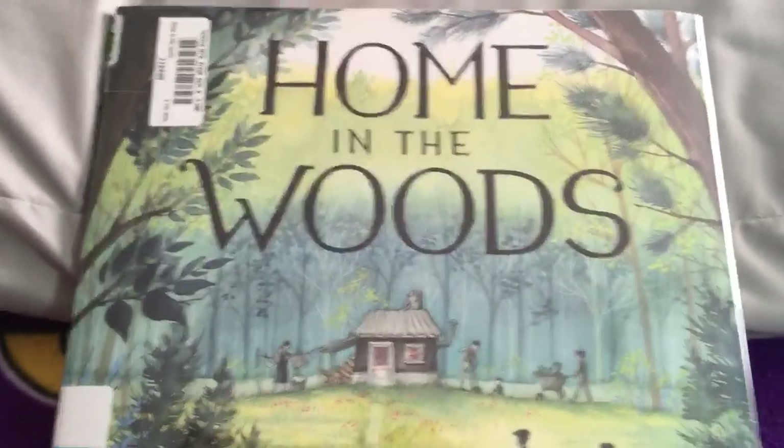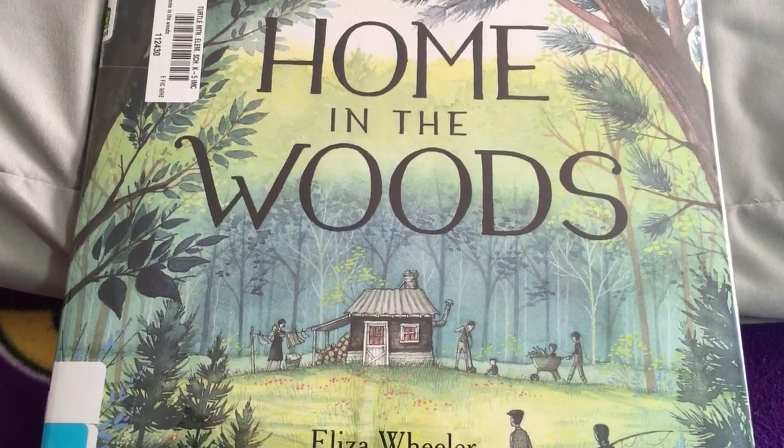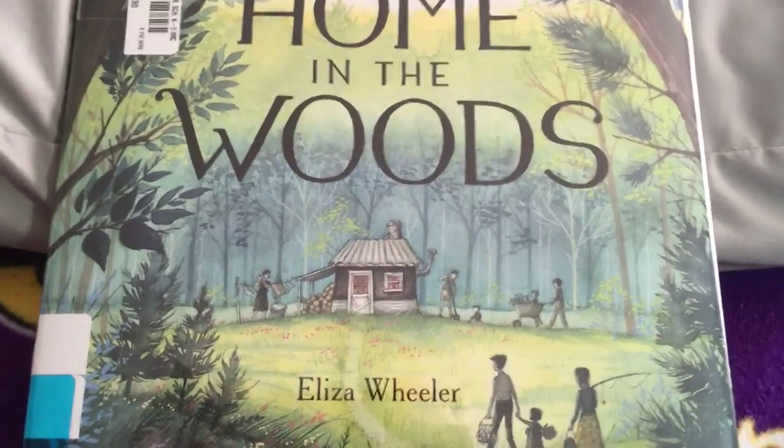Hi kids, Mrs. Wiedemann. I'm going to read a book that's called historical fiction. It's based on what happened back in history. It's called Home in the Woods and it's by Eliza Wheeler.